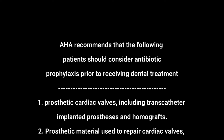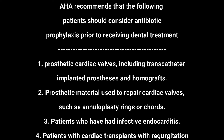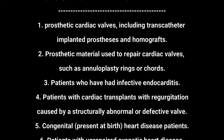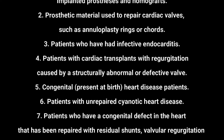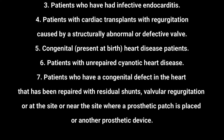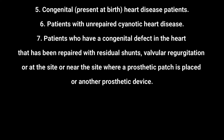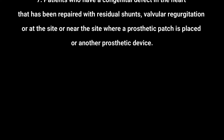Patients with prosthetic cardiac valves should consider using antibiotic prophylaxis. Patients with prosthetic material used to repair their heart valves should also consider it. Additionally, patients who have had infective endocarditis, patients with cardiac transplants, people with congenital heart diseases, and patients with unrepaired cyanotic heart diseases should all consider using antibiotic prophylaxis before dental procedures.